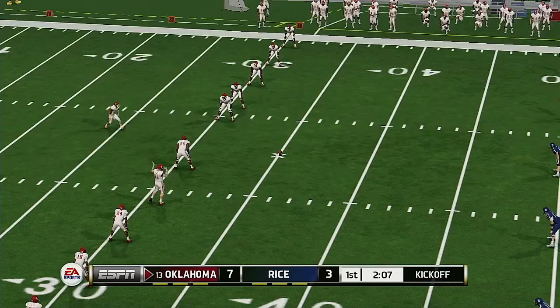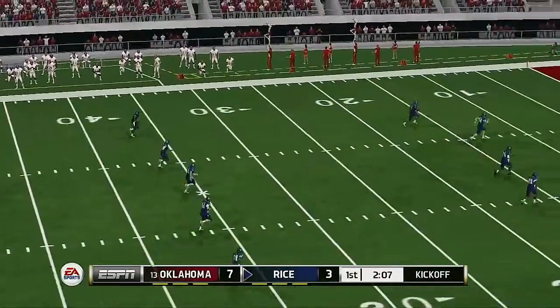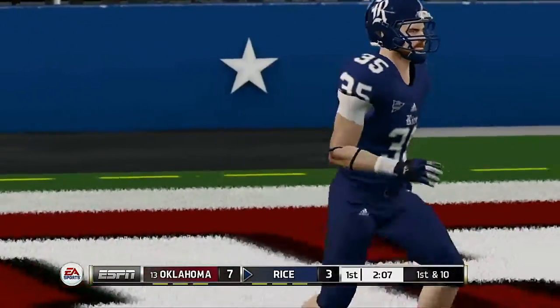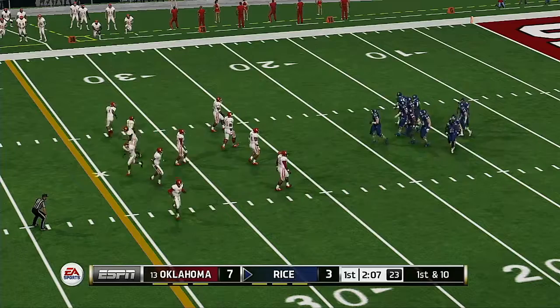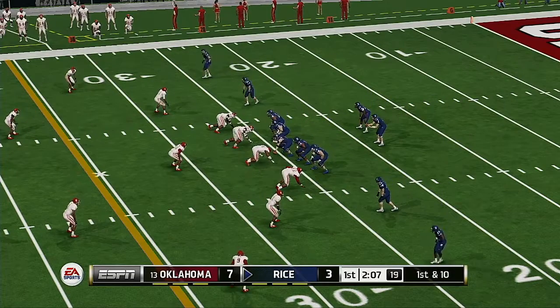Right now this offense is fine, and they also took advantage of some mistakes by the defense. The kick sends it sailing downfield into the end zone for a touchback. You never like to have to play from behind, but a deficit this manageable shouldn't be in the front of their minds. They just need to go out there and play.